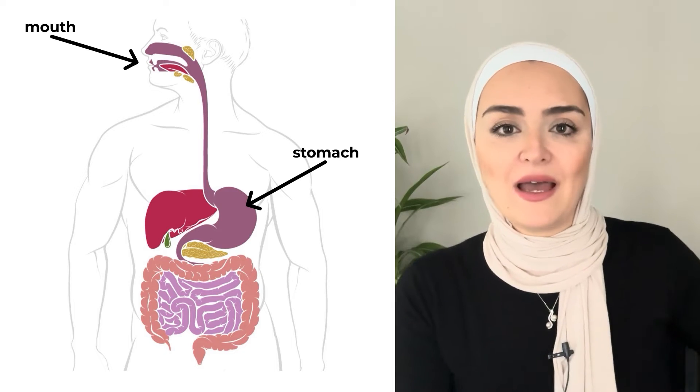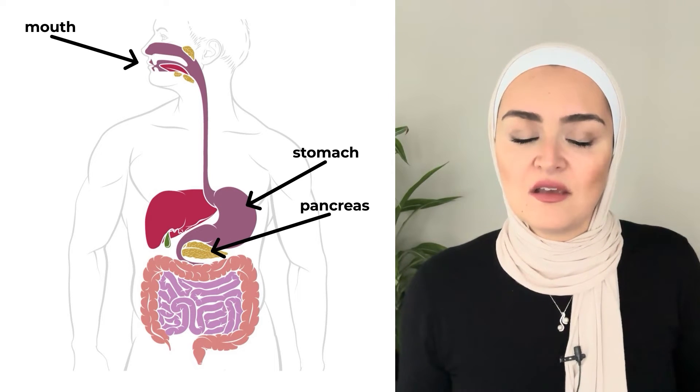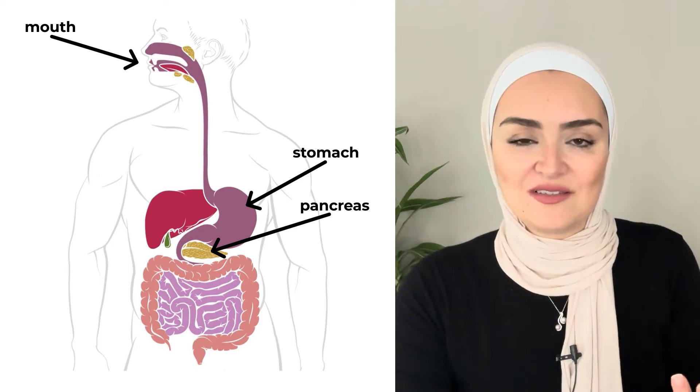Then when the food leaves the stomach, it is at the beginning of the small intestine. The pancreas, which is a gland that sits right below or behind the stomach, is going to produce what we call pancreatic elastase, which is made of three major enzymes: pancreatic amylase, which breaks down carbohydrates and starches.